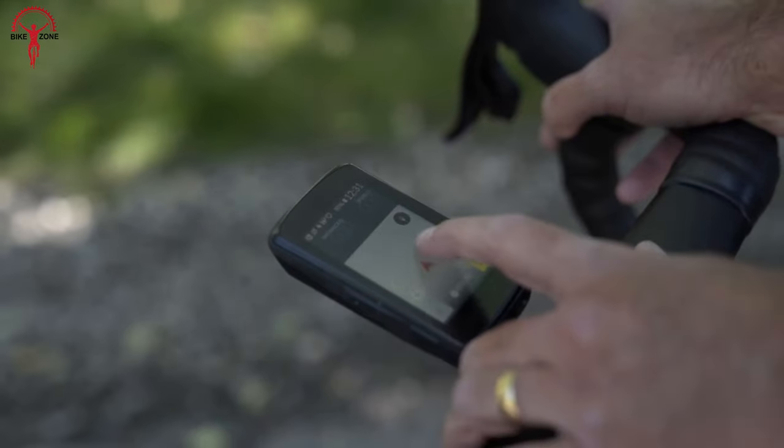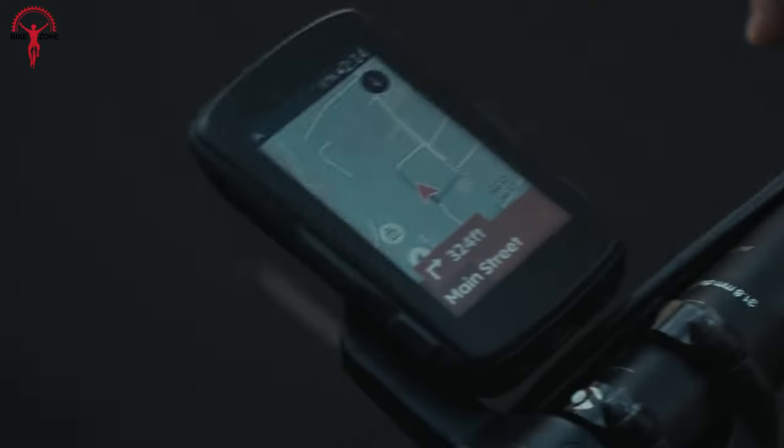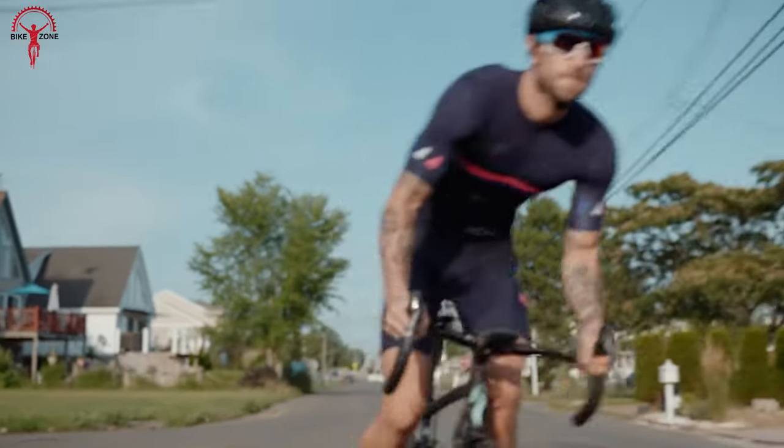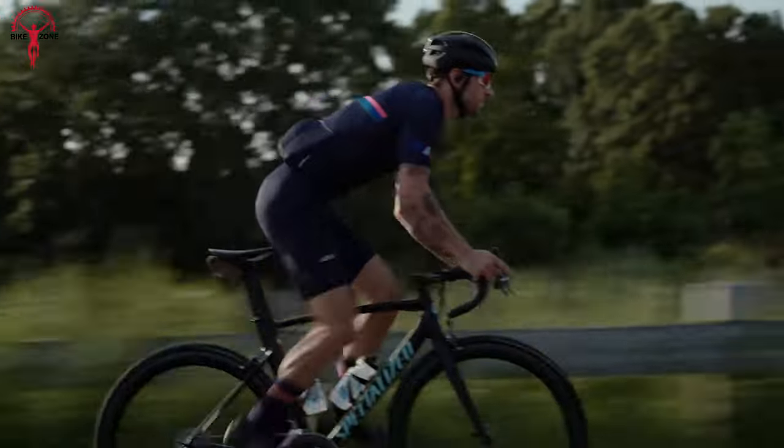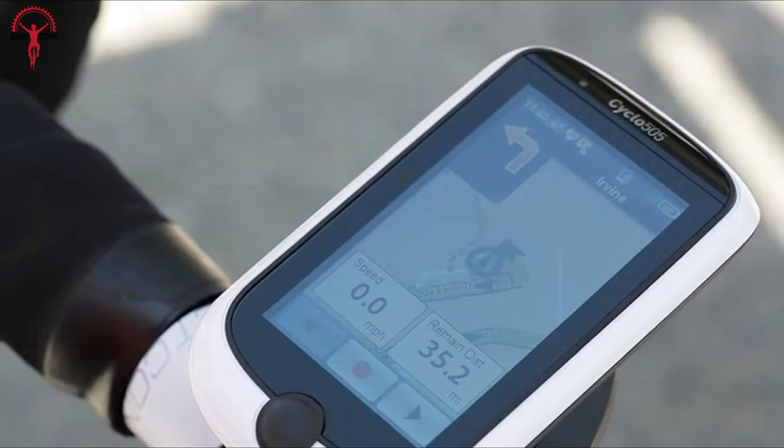Bike computers have several fun features for cyclists. You can use them for training, navigation, or just recording your stats for fitness and fun. In today's video, we'll show you the 10 coolest bike computers.